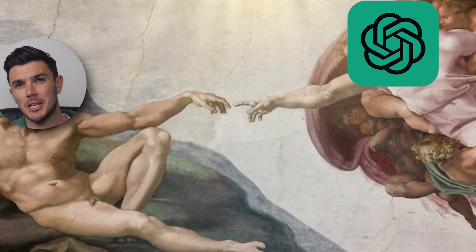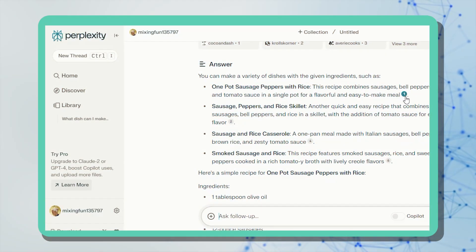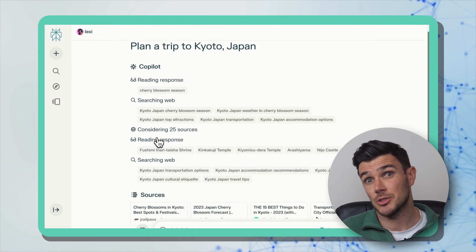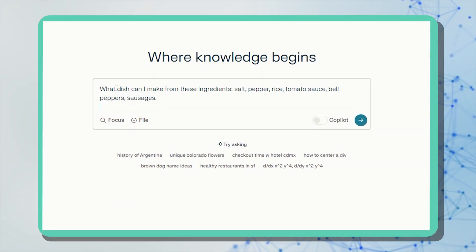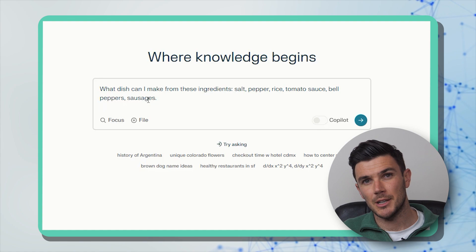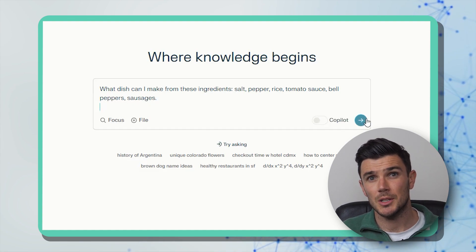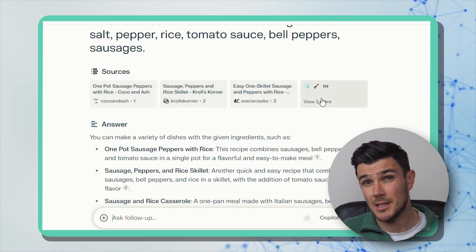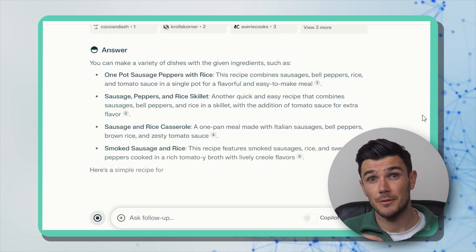This tool was recommended to me by a friend. I was a faithful ChatGPT user but now I'm using Perplexity for everything. The tool is free and you can ask different questions like in ChatGPT, or upload documents and ask questions about those documents. Let's try it out — here's a standard cooking question: what dish can I make from salt, pepper, rice, tomato sauce, bell peppers, and sausages? It suggested three dishes with references and gave ingredients and instructions for the first one.